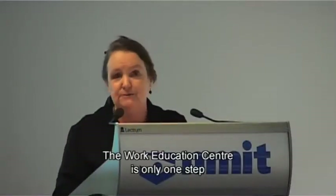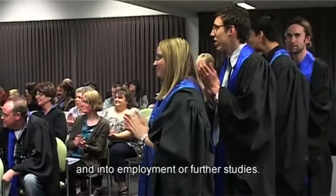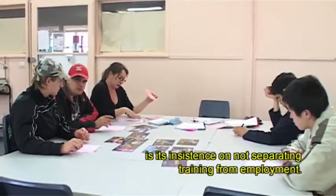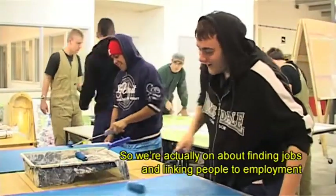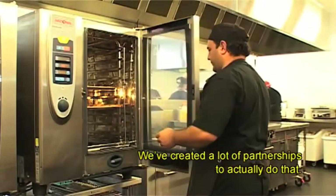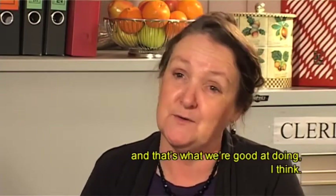The Work Education Centre is only one step towards students achieving their ambitions. Students can now move on from the centre and into employment or further studies. What distinguishes the Work Education Centre at NMIT is its insistence on not separating training from employment — we're actually about finding jobs and linking people to employment during the time they're with us. We work with industry and have created a lot of partnerships to do that. It takes a lot of people to help achieve the outcomes, and that's what we're good at.